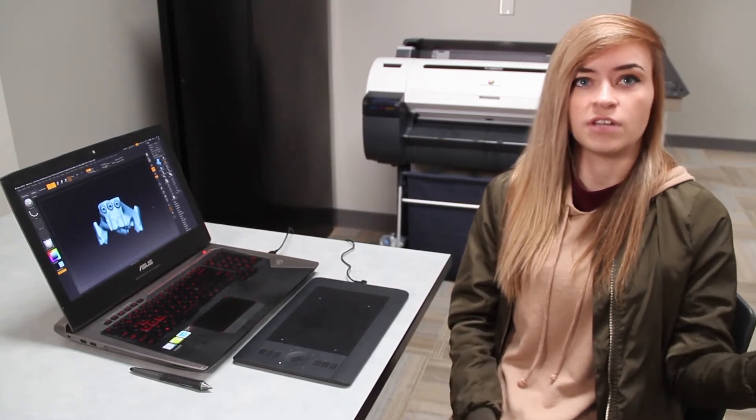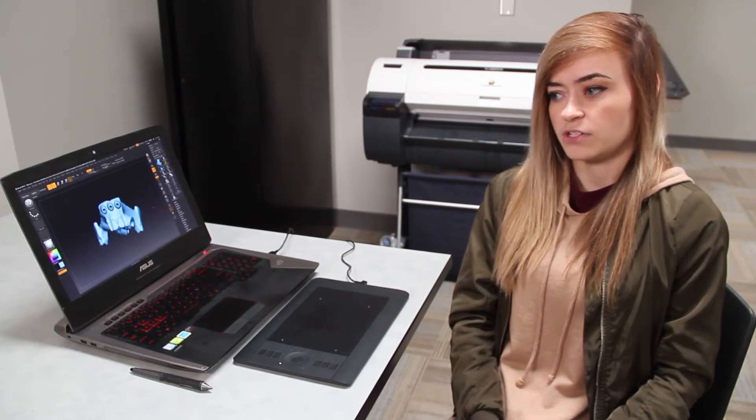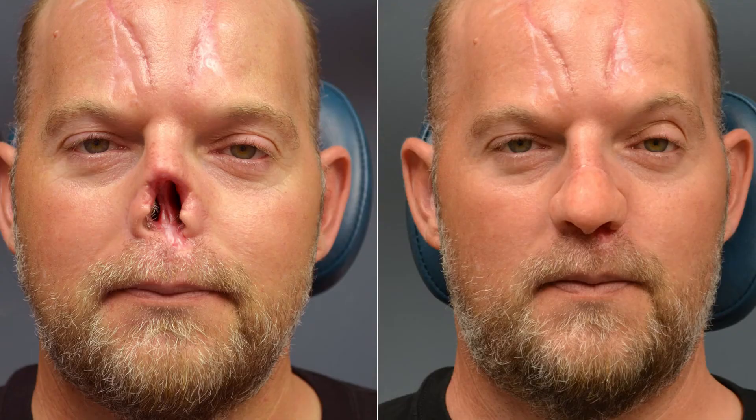Prostheses, depending on the case, could take months to complete for certain people. This gentleman had lost a nose due to cancer, and after repeated failed plastic surgeries was kind of sick of going under the knife. Dr. Bellici said, "Can we help this guy?"